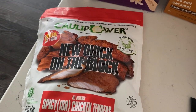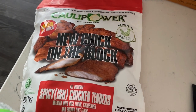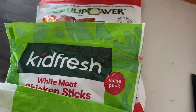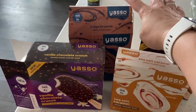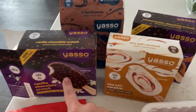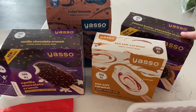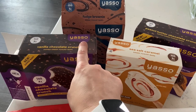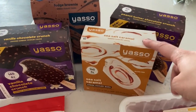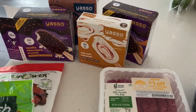I just found these — actually I'm just trying these: the Call of Power New Chick on the Block spicy chicken tenders. I think they're one point each, though I didn't actually scan them. The Yasso bars — I already took these out and put them in the freezer. I got vanilla chocolate crunch, fudge brownie, and chocolate crunch, which I think should be seven points. The fudge brownie I think is four. Sea salt caramel — I'm going to guess three or four. They were two for seven, so I just picked up a bunch.